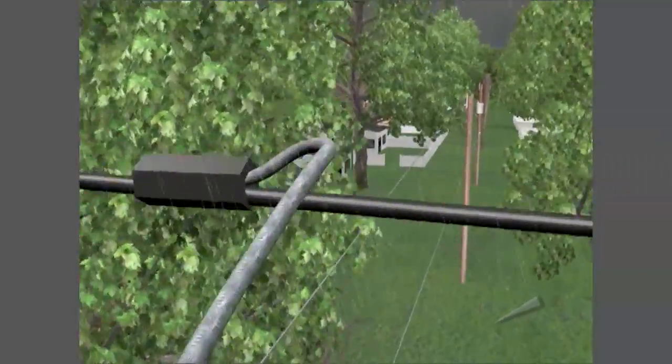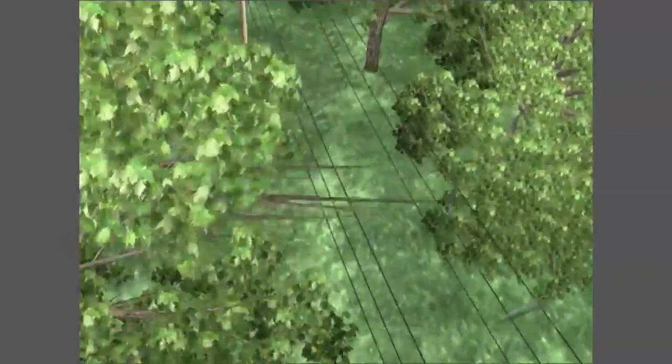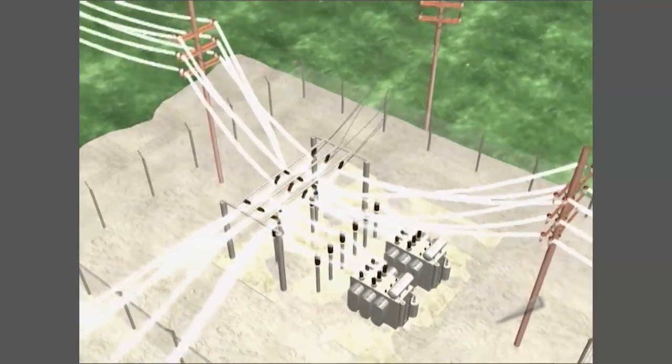When this happens, all the houses on this line will be out of service. On a larger scale, if one of the many main feeder lines — each providing power to hundreds or even thousands of homes — is damaged, circuit breakers shut down energy to the entire area,